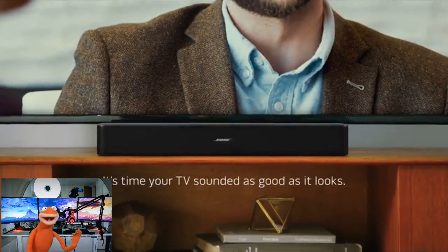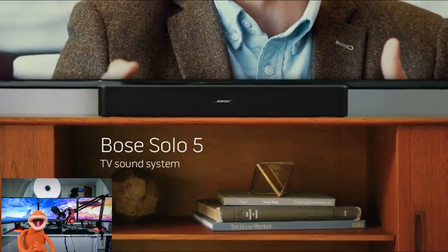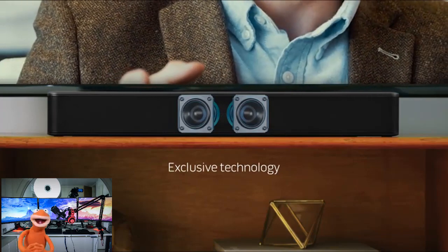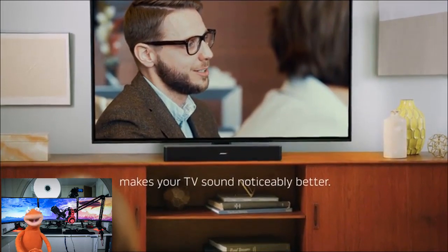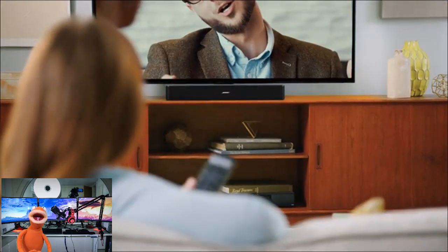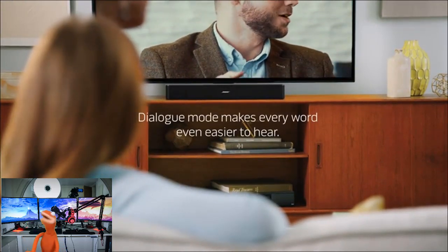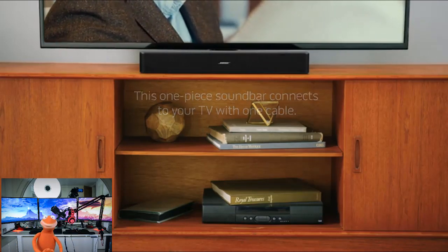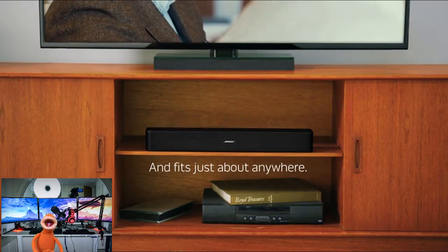Hello YouTube, welcome to Tech You Can't Live Without. When it comes to entertainment and audio quality, nothing beats investing in a solid soundbar. Regardless of whether you're looking for budget soundbars or just want the best soundbar money can buy, you came to the right place. This list is based on personal opinion, research, and test experiences of actual owners. Make sure to check the Pros and Cons section towards the end of the video. So without further ado, let's get started.